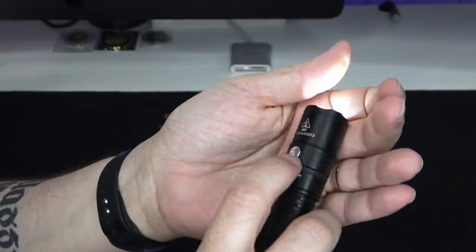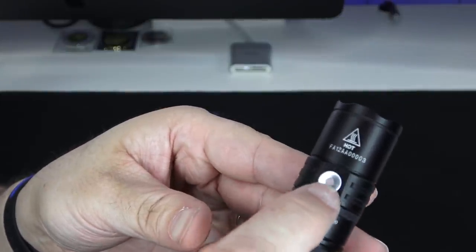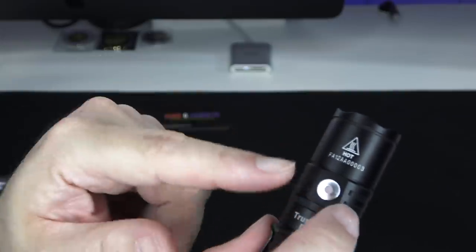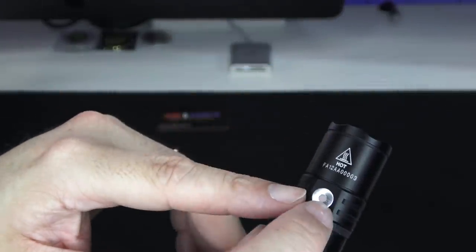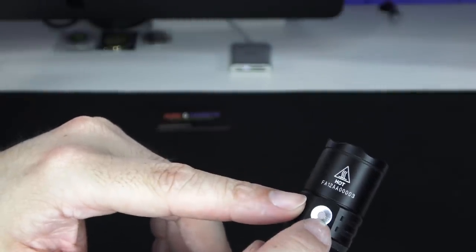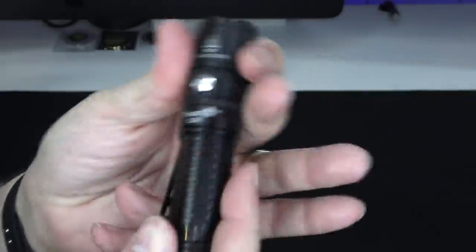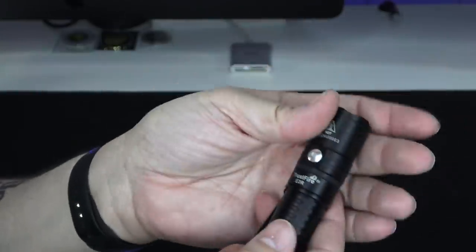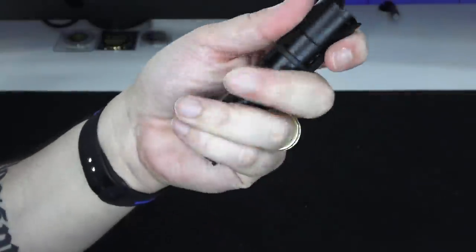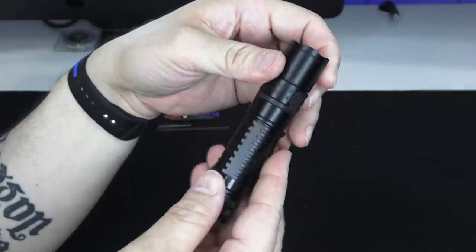The strobe runs at 1,000 lumens with 7,700 candela. Looking at the literature, the inner indicator ring shows charge level: solid red is 10–40%, flashing red is 1–10%, yellow is 40–80%, and green is 80–100%. That's a nice battery level indicator — no guessing game. The light feels good in hand, has a slight crenulated bezel for impact, and the design lets you see light bleeding through if set face-down so you know it's still on.